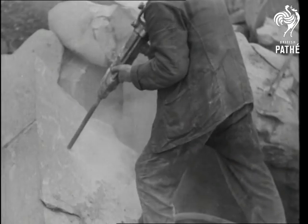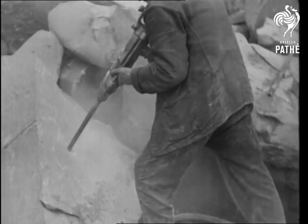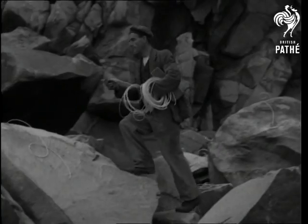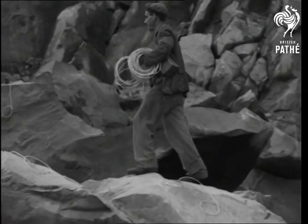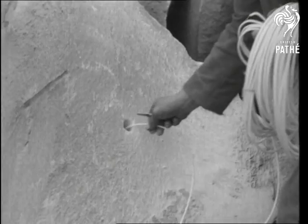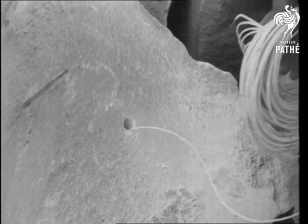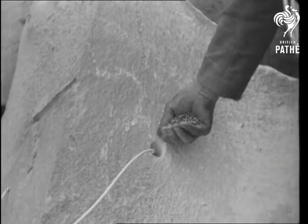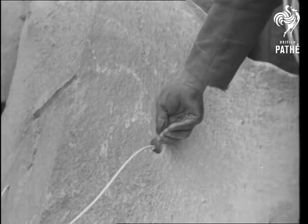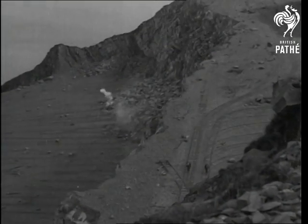The rock is drilled by compressed air to a depth of 23 feet, and then the fuse and charge are inserted. Everything's all right so long as you don't stay too long — if you do, you might be blown up by the foreman.